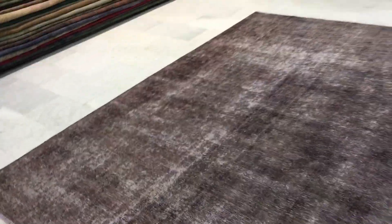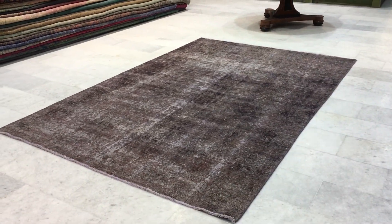If you have any questions about this carpet or any other carpet in our collection, we'll be more than happy to assist you in any way we can.